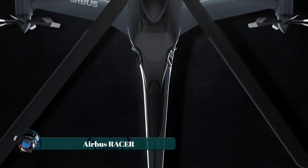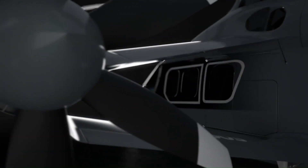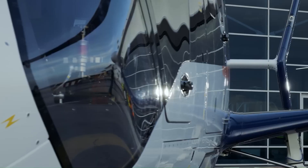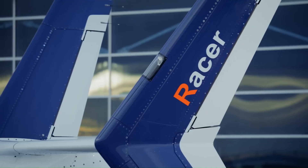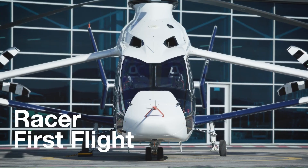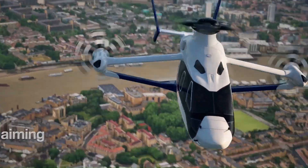The Airbus Racer is a high-speed helicopter demonstrator developed by Airbus Helicopters, designed to significantly increase flight speeds for various critical missions. This innovative aircraft builds upon the legacy of the X3 demonstrator, incorporating a compound helicopter design with traditional lateral and main rotors, along with a distinctive box-wing configuration.